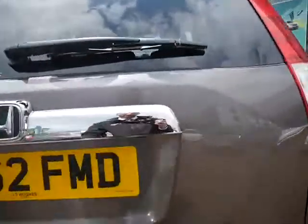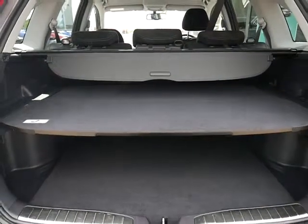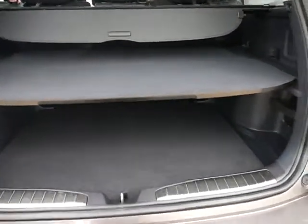The CR-V offers an absolutely fantastic size boot. This one has a split shelf system — that middle shelf can drop down to offer a rather large amount of room.